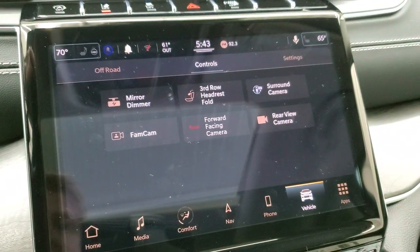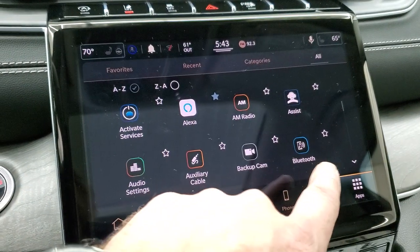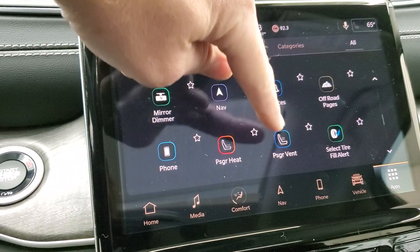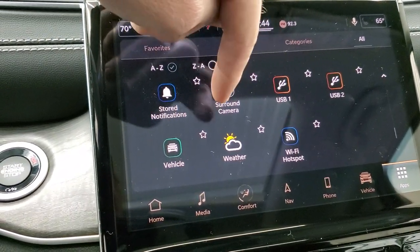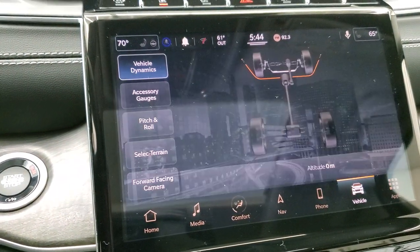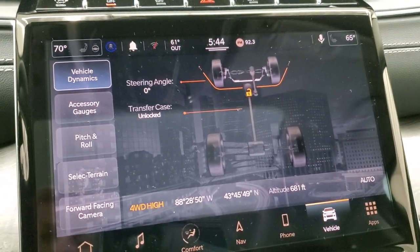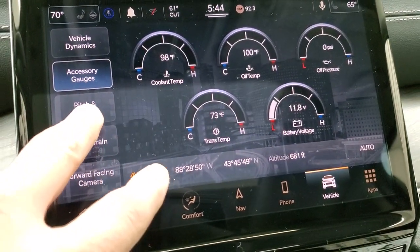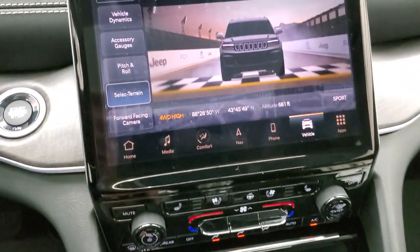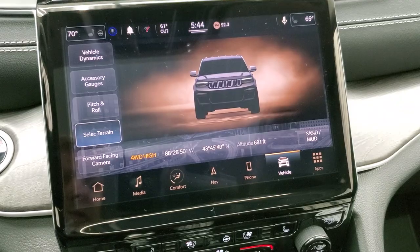You can also control the third row headrests from here, and you have all your different apps on the screen. It does have the off-road pages too, which are pretty cool — you get your vehicle dynamics, steering angle that changes as you turn the steering wheel, latitude, longitude, altitude, accessory gauges, pitch and roll. Under select terrain you can do sport, auto, snow, sand, and mud.